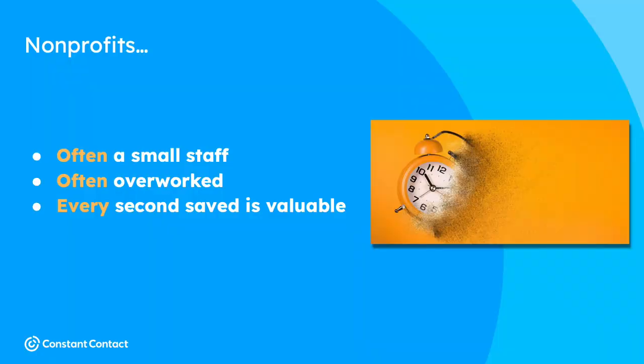We've been in business for 26 years, and I've been doing this for Constant Contact for 12 years. There are a few things we've learned about nonprofits. We know that nonprofits are often working with a small staff, they're often overworked, and because of that, every second saved is valuable. I've been there — I have lived your life. When I worked at that nonprofit, we were a staff of two. I was often working well after five and on weekends, doing everything from handling reception to doing marketing and more.